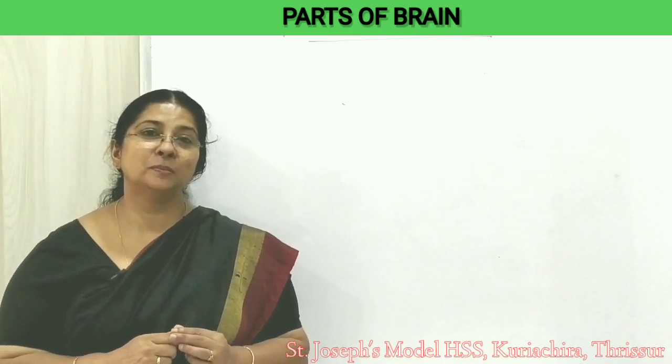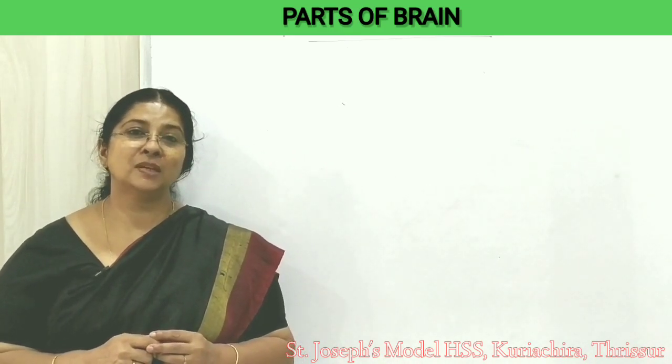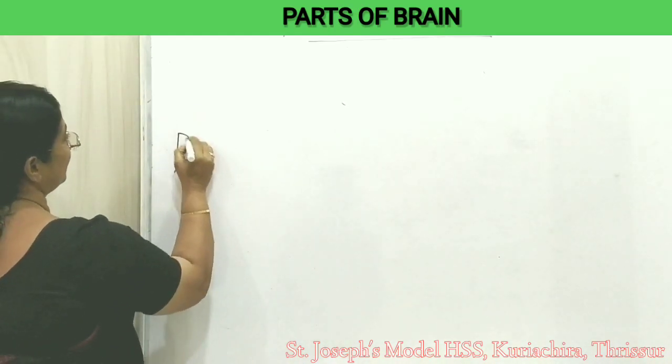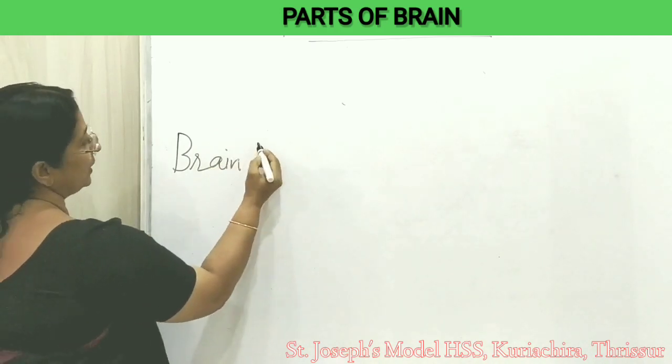The main parts of the brain are: cerebrum, cerebellum, medulla oblongata, thalamus, and hypothalamus. These are the parts of the brain.